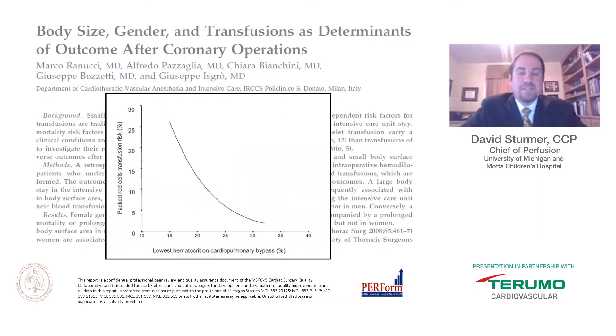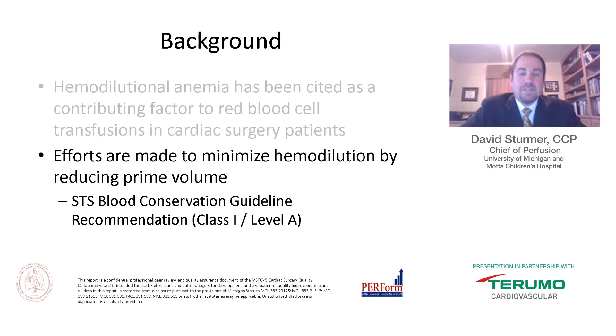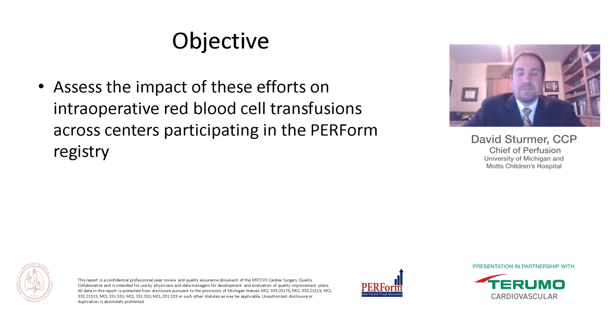One interesting graph from his paper shows the probability of transfusion based on the lowest bypass hematocrit — the nadir hematocrit. As we would assume, the lower your bypass nadir hematocrit, the more likely you are to have a blood transfusion. This prompted the Society of Thoracic Surgeons to put out a blood conservation guideline recommendation — Class 1, Level A — that efforts should be made to minimize hemodilution by reducing prime volume.